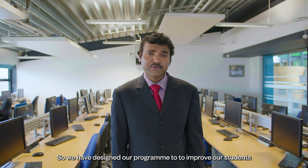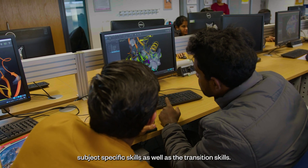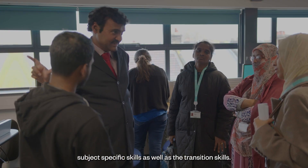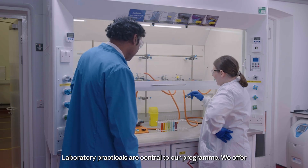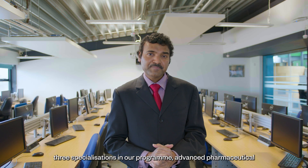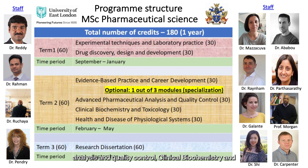We have designed our program to improve our students' subject specific skills as well as the translation skills. Laboratory practicals are central to our program. We offer three specializations: Advanced Pharmaceutical Analysis and Quality Control, Clinical Biochemistry and Toxicology, and Health and Disease of Physiological Systems.